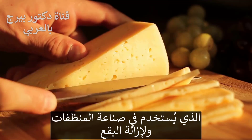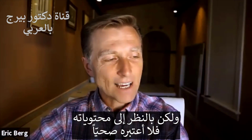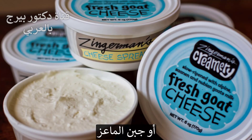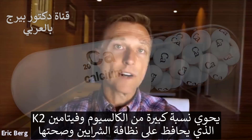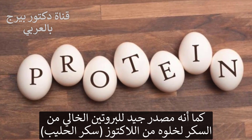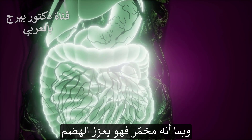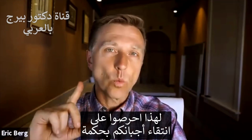Now, trisodium phosphate is used as a cleaner and a stain remover. So this American cheese sounds so wholesome, but behind the scenes, I wouldn't say it's the healthiest thing you can eat. Regular grass-fed organic raw milk cheese or goat cheese has really good calcium, is loaded with vitamin K2, which keeps your arteries nice and clean. It's a good source of protein without the sugar because it's very low in lactose. It is a fermented product, so it helps your digestion. So make sure you choose your cheese wisely.